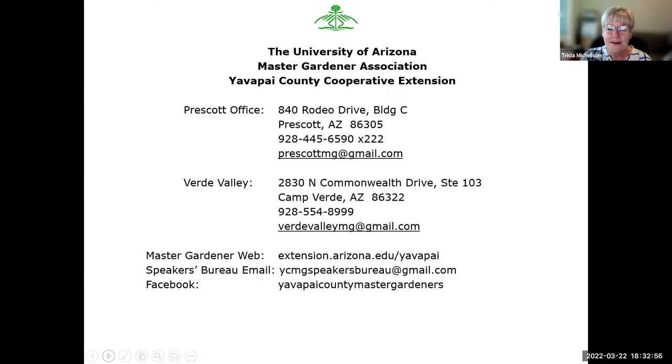Our presenter tonight is Lauren Paz. Lauren moved to Prescott Valley after retiring in 2014. She became a Master Gardener in 2019 and has served as the Speaker's Bureau Chair for the past two years. She's an avid backyard gardener who applies all aspects of caring for her yard and community, promoting good stewardship of our environment. Her passion is educating people in the art of growing and eating healthy foods, but she also loves presenting specialty topics like bats. So Lauren, take it away.